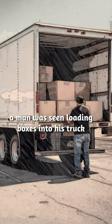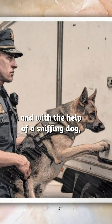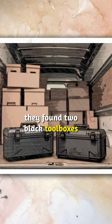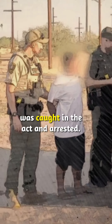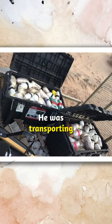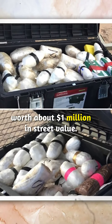One day, a man was seen loading boxes into his truck from inside the building. The police pulled him over and with the help of a sniffing dog, they found two black toolboxes filled with illegal substances. The driver, Ivan Lopez, was caught in the act and arrested. He was transporting 352 pounds of drugs, worth about $1 million in street value.